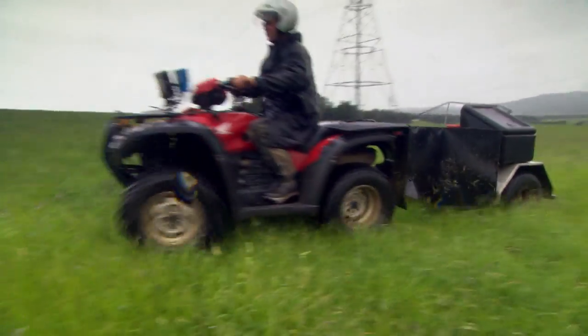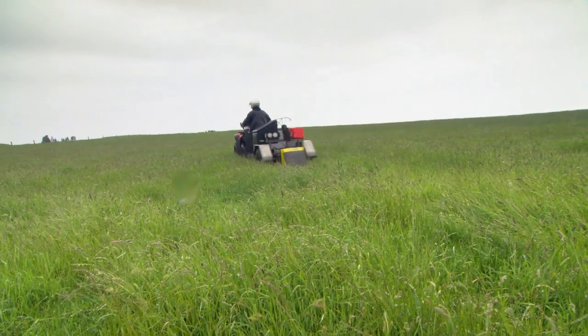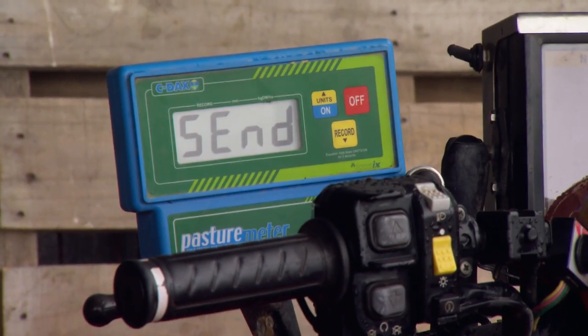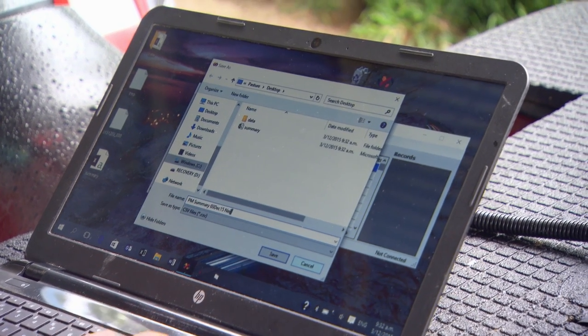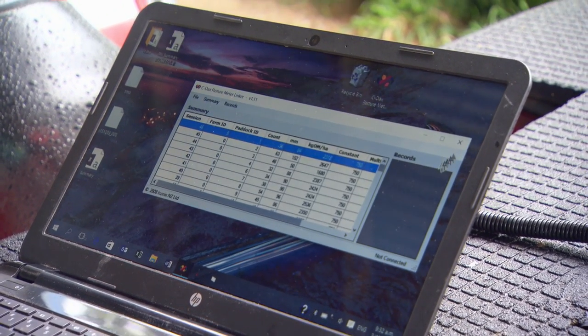It also gives me the ability to work late into the night if I have to. If you have a good run collecting the data, we download it, edit it on the computer, and email it away to the office — it can actually be back in the client's app on their phone within half an hour.